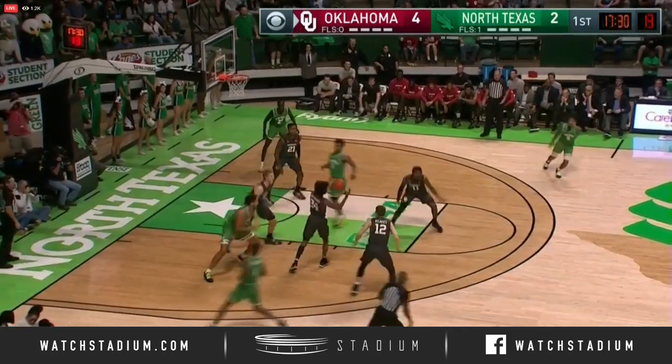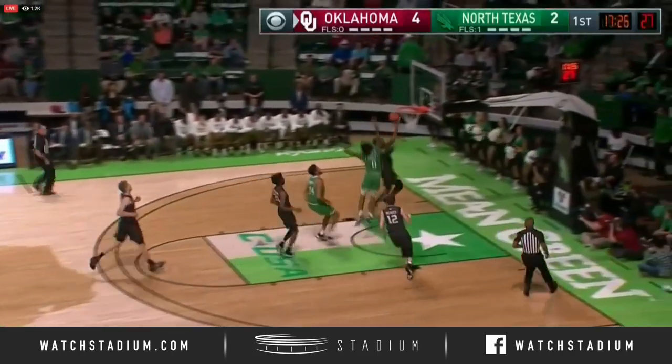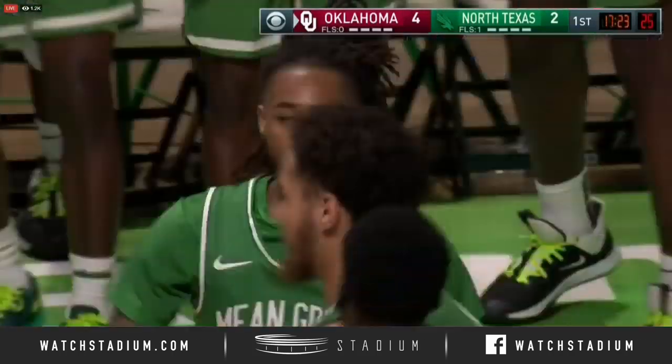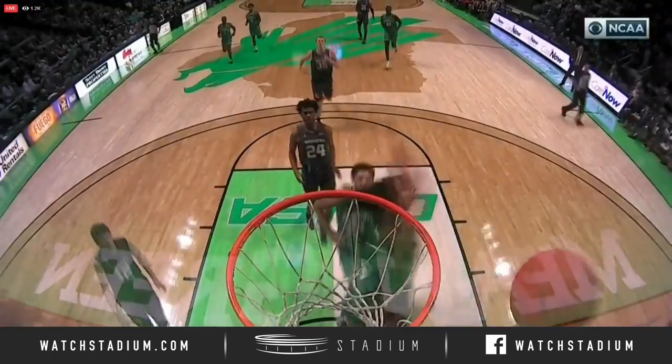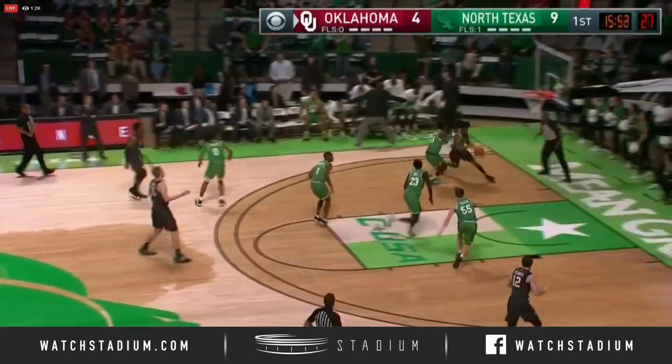He's back in college and looking to get better and better. The Sooners forced another turnover — back in the way! Coming back to block it was James Reese, elevating. I love when there's a negative play like that. A 7-0 North Texas run.